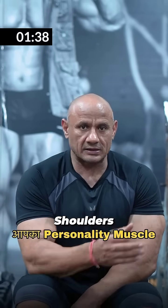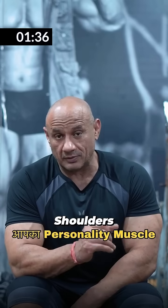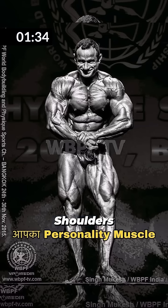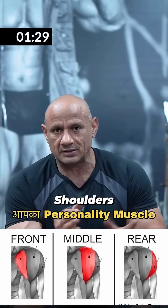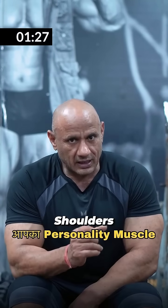After the back, the shoulder is such a problem area that helps you with a broad look. If your shoulder has a round look, you have developed a very big size, but it is a round look. So, this affects your personality.